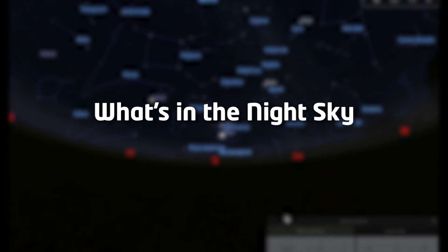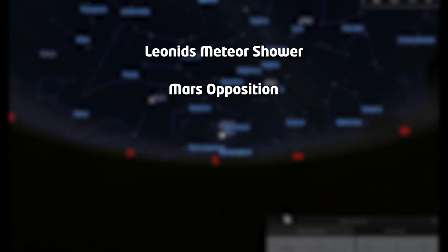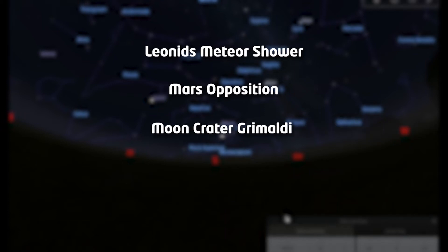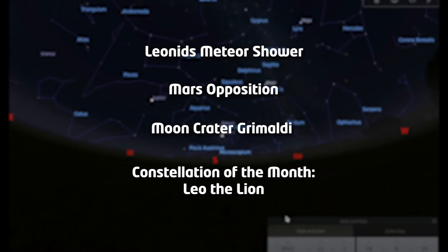Hello and welcome to What's in the Night Sky for November 2022. I'm Hayley, and this month we can look forward to the Leonids meteor shower, Mars coming towards opposition. We'll be focusing on the Moon's dark crater Grimaldi, and our constellation of the month is Leo the Lion.